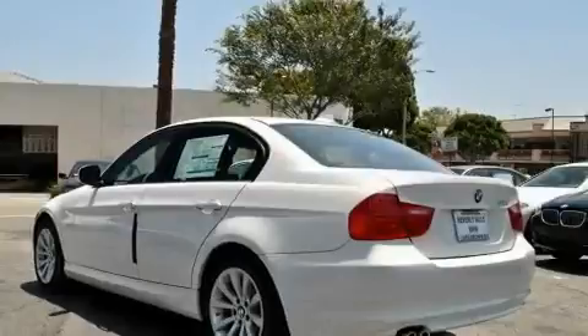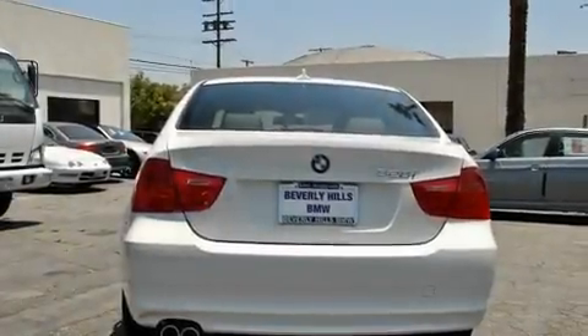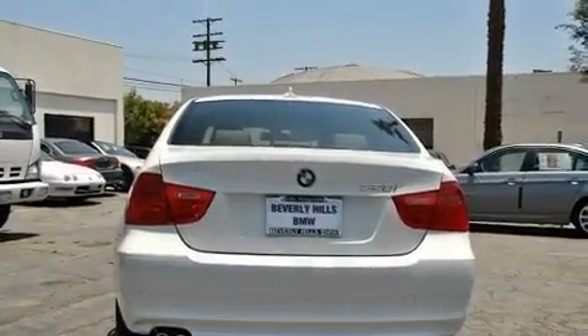Its top features include a power moonroof, air conditioning with automatic climate control, a rear window defroster, a CD player, a leather-wrapped steering wheel, and a passenger side vanity mirror.